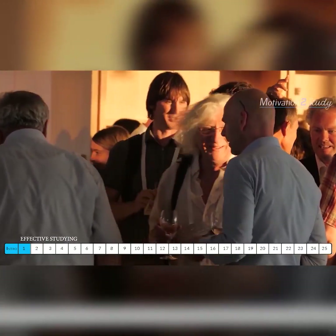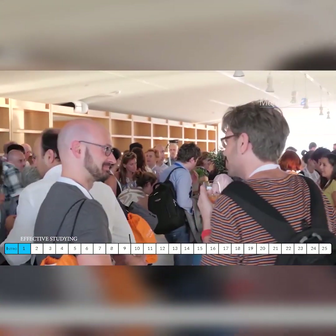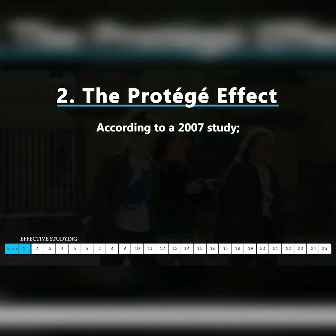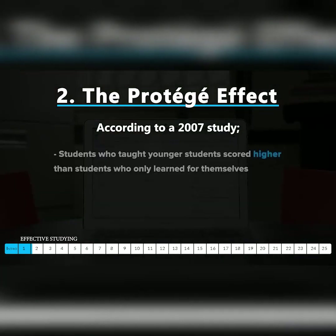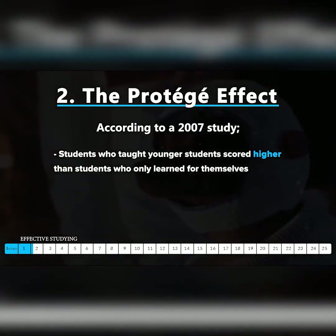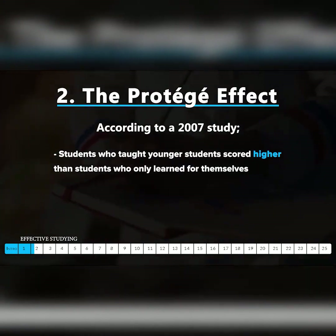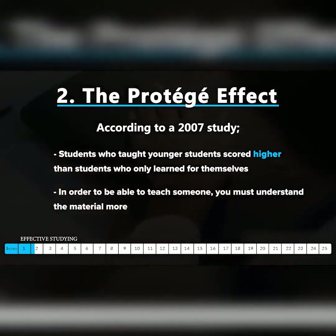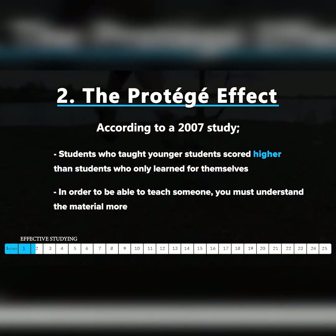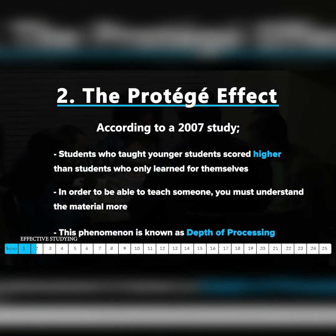The second technique is also known as the protégé effect — teach someone what you want to learn. A 2007 study looked at how teaching someone impacts your learning. Students in the study who were also teachers to younger students scored higher on tests than pupils who were learning only for their own sake. The researchers found that when you choose to teach someone else, you have to work harder to understand the material, recall it more accurately, and apply it more effectively — something known as depth of processing.